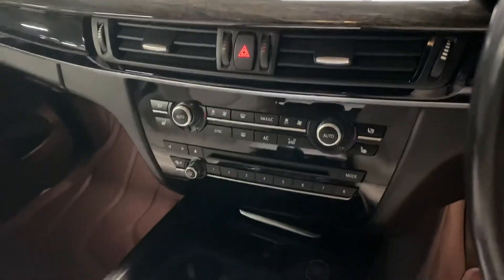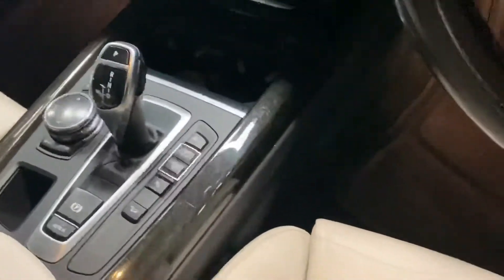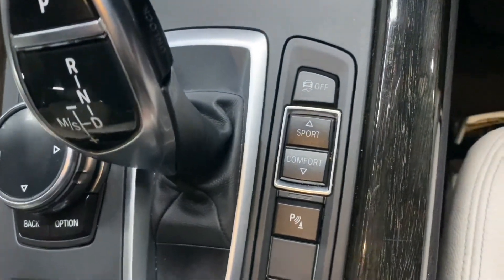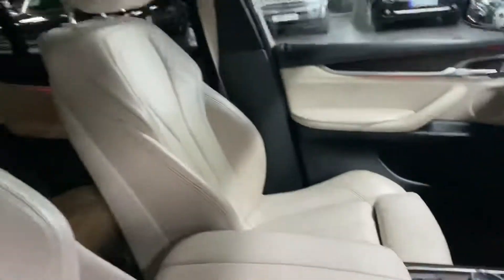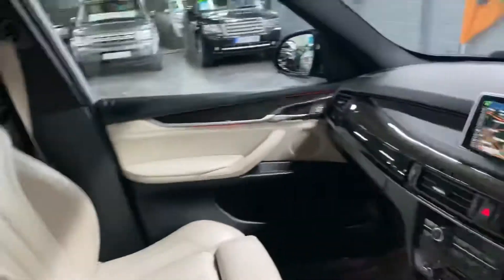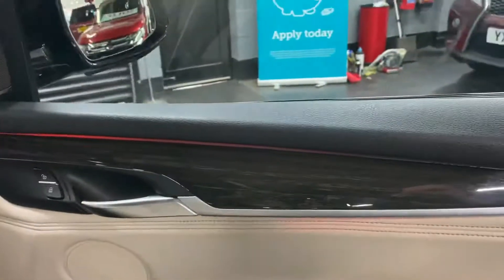Heated seats, your climate control there, multi-CD loading there, you can see your automatic gearbox there. And there you can see your buttons for your adaptive suspension so you can have it in sport or comfort — obviously adjusts the harshness of the ride. There you can see the mood lighting set to red so you can see it just underneath the dashboard, and that goes all the way through there.